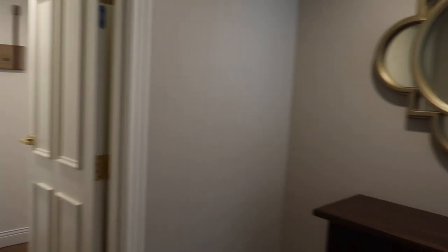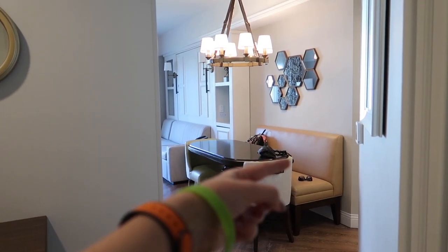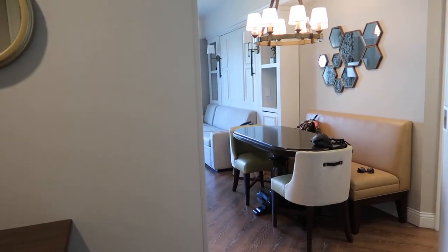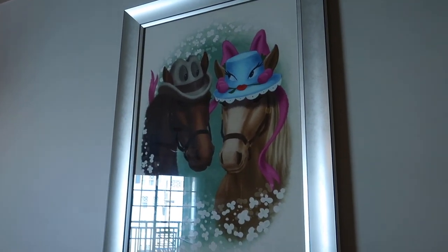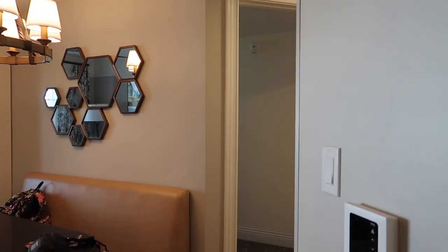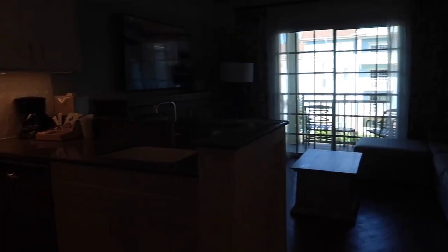From the entryway, this is actually the second bedroom, and then through here we go into the main living area and the first master bedroom. Right here we have a really nice picture. Everything here is themed to Saratoga, New York, and equestrian is very much a theme around here.